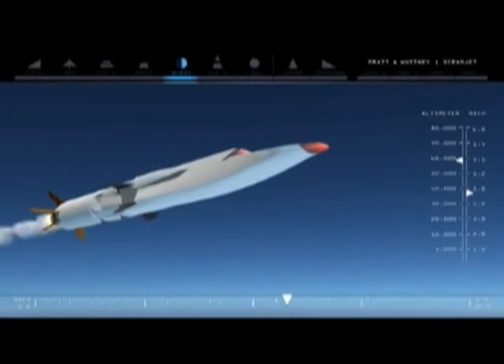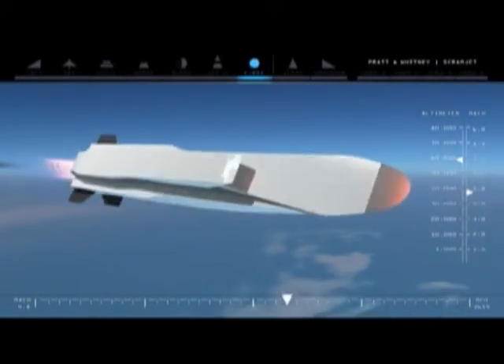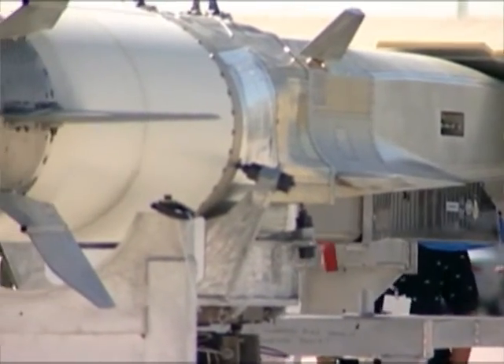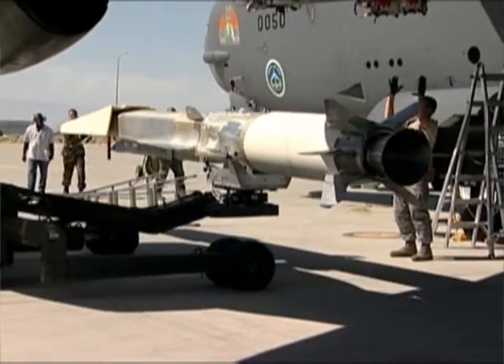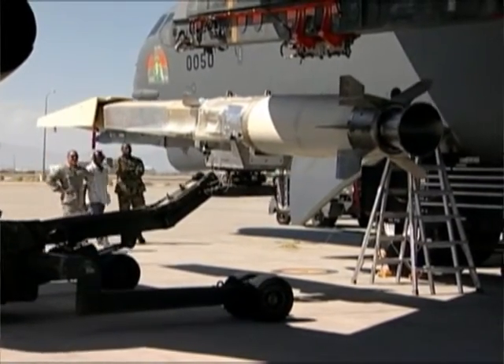The purpose behind this program is to demonstrate the ability to use air-breathing hydrocarbon propulsion in the hypersonic flight regime, which is flight more than five times the speed of sound. Conventional turbine engines are basically limited to about Mach 2.5, and it's really tough from the pressure, heat, and aerodynamic loads on conventional engines to get anywhere past about Mach 2.5. The scramjet on the X-51 will be able to take in air at flight speeds of over Mach 4 and up to Mach 6, and use it for thrust.